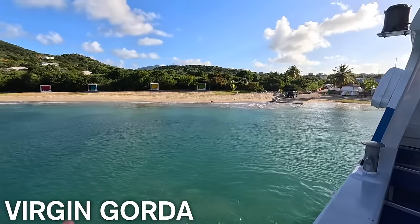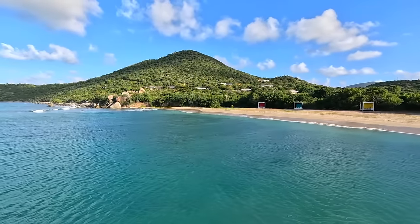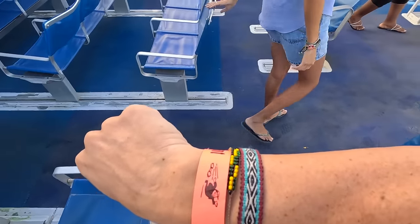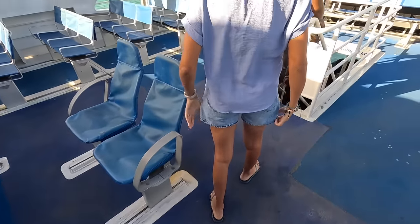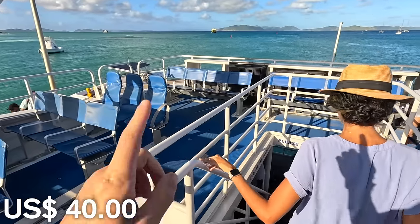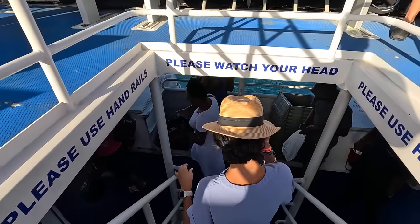Pretty smooth ride — this is Virgin Gorda already and I like what I'm seeing. We got this bracelet because we're doing a package with Speedies: we pay $40 per person and that includes the return ferry and also a taxi right now to take us to the main beach.